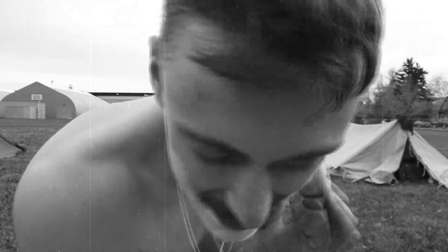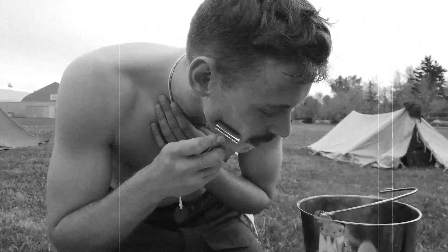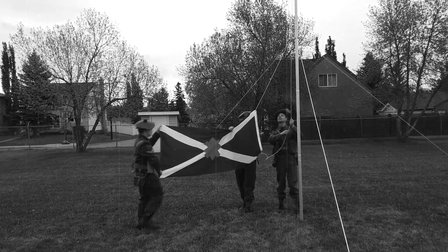Late night fire picking. Hygiene is important — every soldier must be clean shaven, except for the clean mustache. Flags raised.